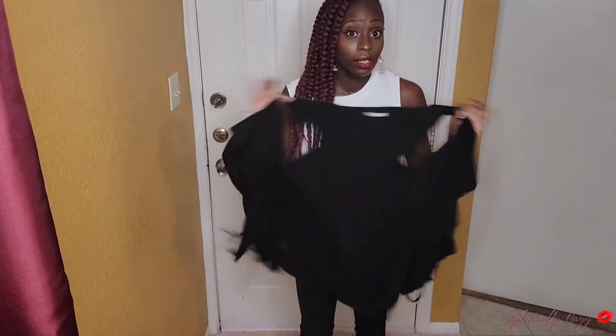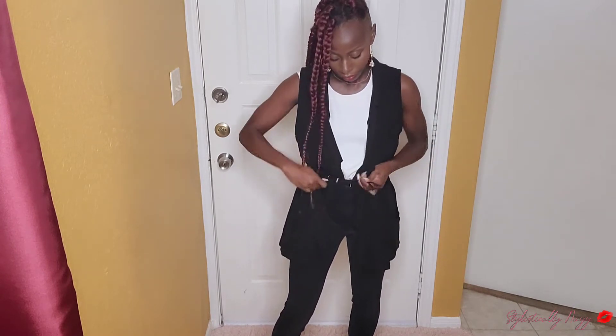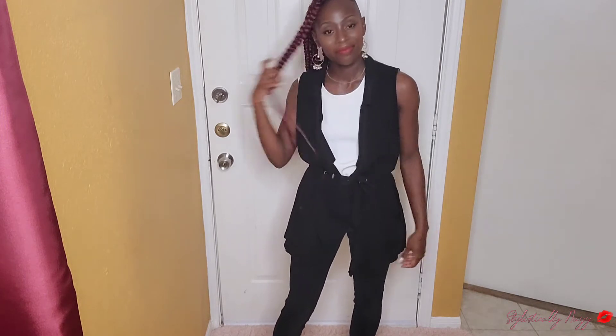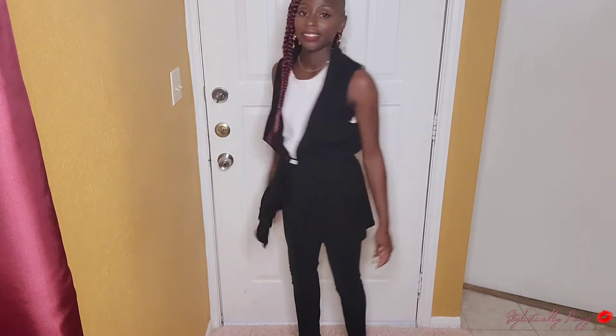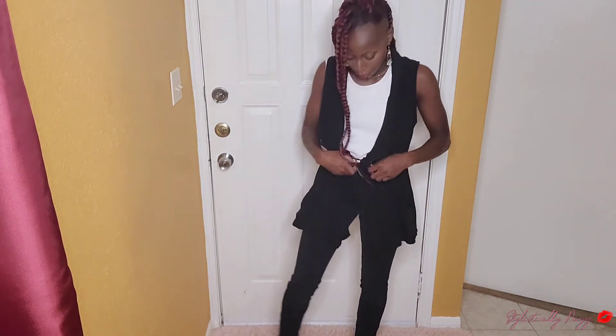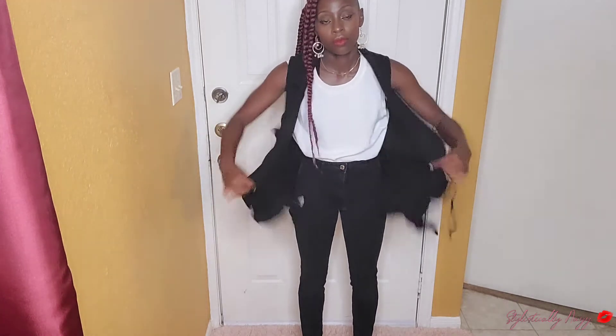Now I have a dress tank top, pairing it with that same Maurice's vest, and putting it on with the same black jeans. Do you see how versatile this is? You guys do not need a lot of clothes — these are easy peasy lemon squeezy. This vest comes with strings where you can tighten it to cinch the waist, or let them fully loose to make it more of a duster feel — and it has pockets. I want you to remember while you're looking at these outfits to use what's already in your closet, and then just see what other versatile pieces you might want to add.